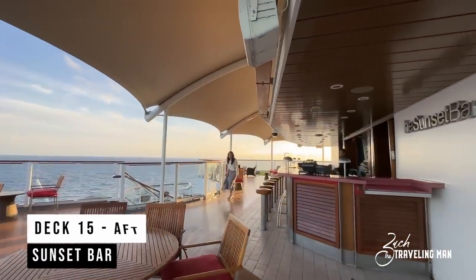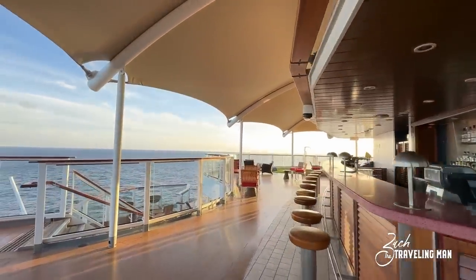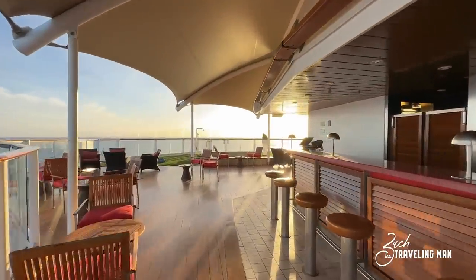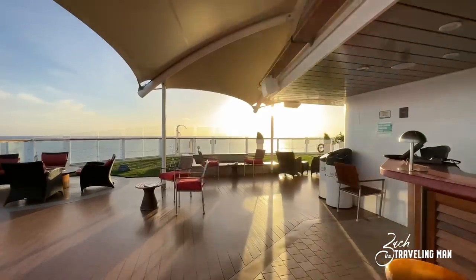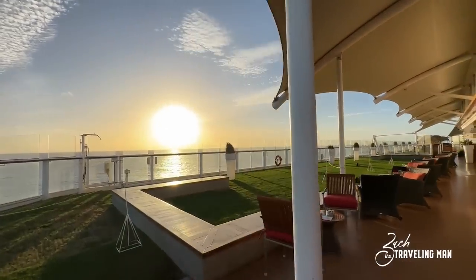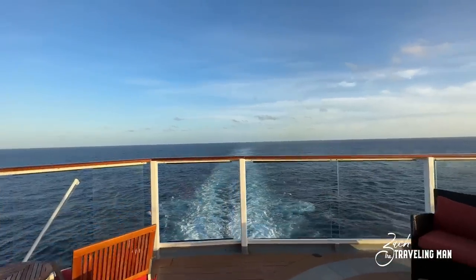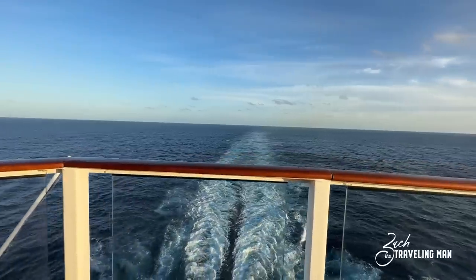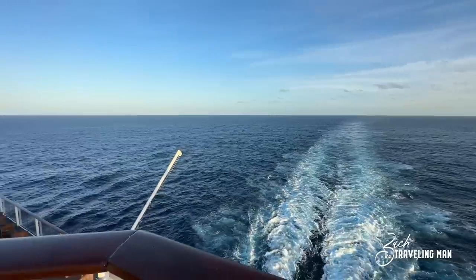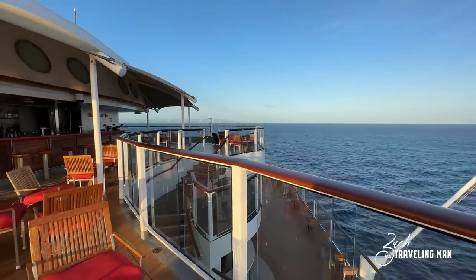Also on Deck 15 in the very aft of the ship is the Sunset Bar. It's a beautiful place to sit, have a drink, or meet up with friends before or after dinner. It's on the very back of the ship, so you'll have wonderful views flanked on either side by the real grass of the Lawn Club. When you turn and look off the back of the ship you'll have stunning views — look at that wake view. In my opinion the wake view is one of the best from the entire ship, and the Sunset Bar is where you'll get the best vantage point of that wake view on board Celebrity Solstice.